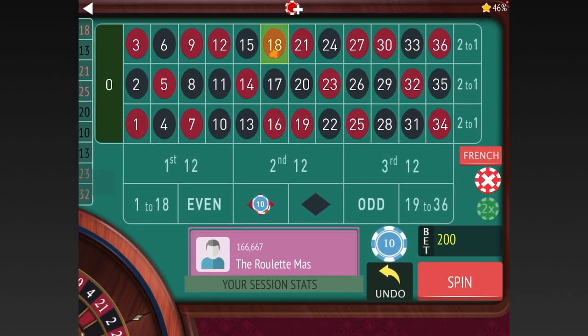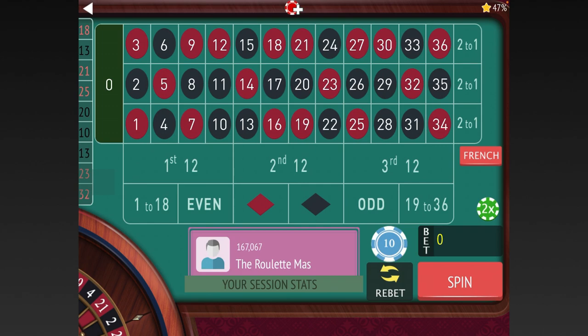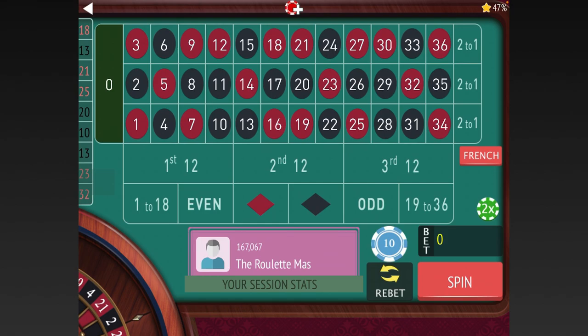We finally got a couple in a row. We won at $200 — we're up $180. Whenever you get in a big hole like that with a system like this, you want to restart when you get back up again. So we're back up to $180 — let's go back to $20.